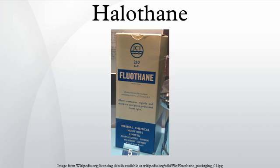People can be exposed to halothane in the workplace by breathing it in as waste anesthetic gas, skin contact, eye contact, or swallowing it. The National Institute for Occupational Safety and Health has set a recommended exposure limit of 2 ppm over 60 minutes.